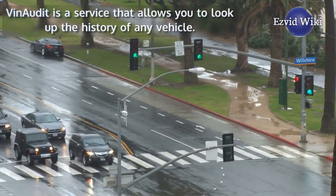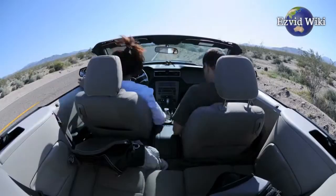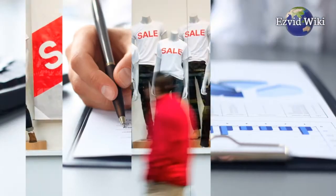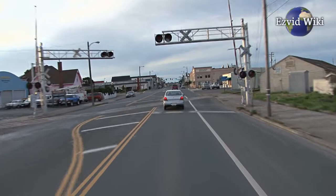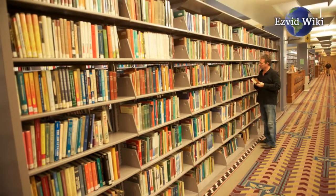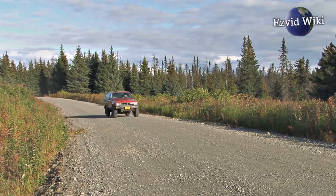VIN Audit is a service that allows you to look up the history of any vehicle. Simply enter the VIN of your vehicle to view a full report on its sales, owners, accidents, thefts, and more. They offer tools for people shopping for cars and car dealers, as well as free resources on vehicle safety. Regardless of what you need to stay informed, they've got you covered.